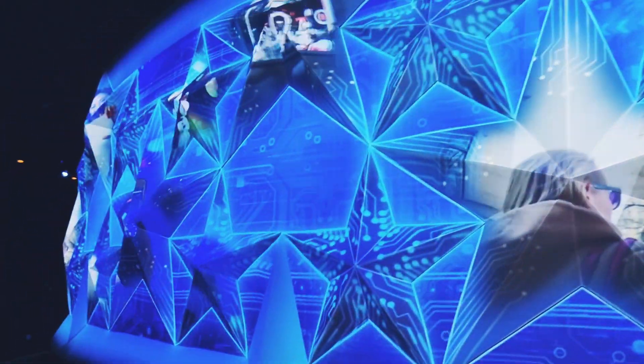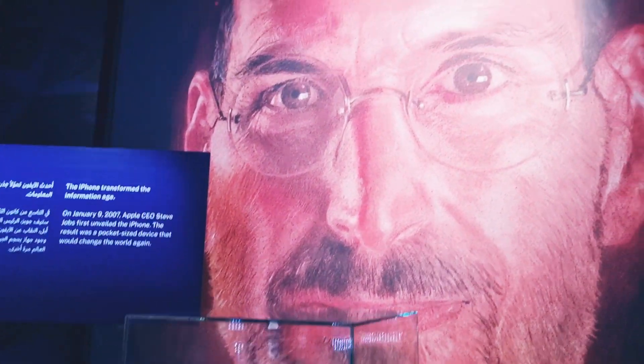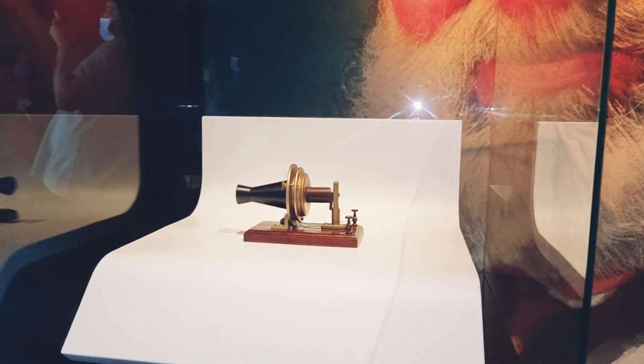As we move around, we can see the legends who have made great inventions that changed the world. You could see a portrait of Steve Jobs and an iPhone placed in a glass box. Next, you'd see Thomas Jefferson's portrait, then Alexander Graham Bell's portrait, and of course the telephone also placed in a glass box.